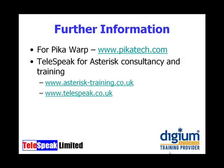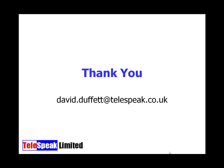I've enjoyed giving this presentation and I hope you found it useful. If you'd like to get in contact with me, you can email me at david.duffitt@telespeak.co.uk. Thank you very much for attending, and I wish you every success with your IP and wireless deployments.